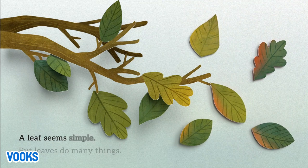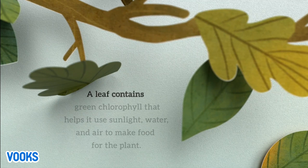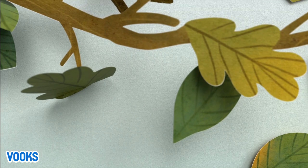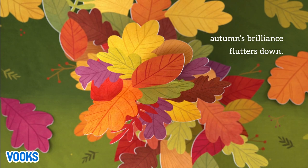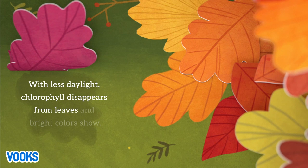A leaf seems simple, but leaves do many things. A leaf contains green chlorophyll that helps it use sunlight, water, and air to make food for the plant. As days shorten, autumn's brilliance flutters down. With less daylight, chlorophyll disappears from leaves and bright colors show.